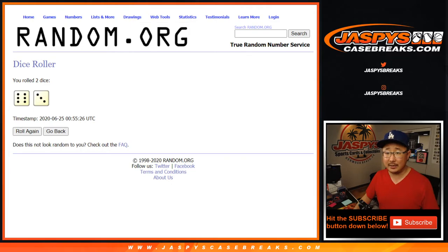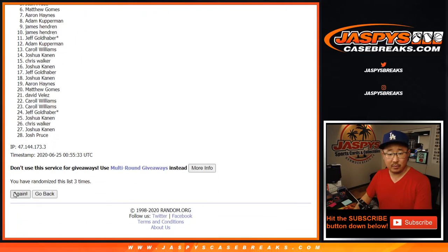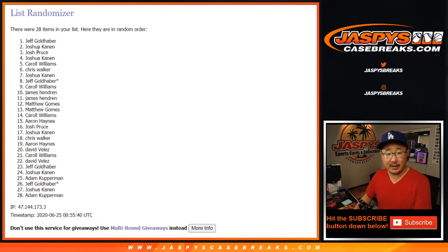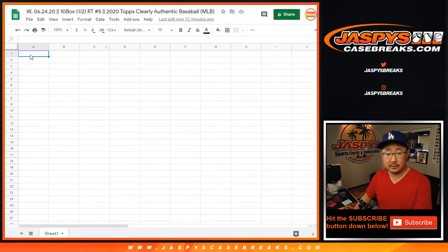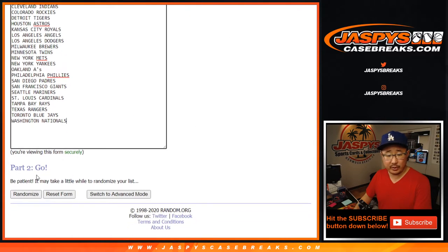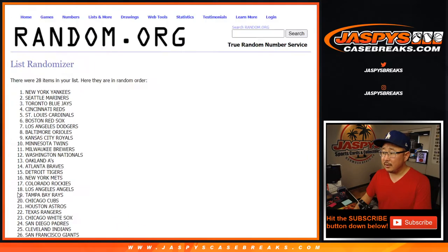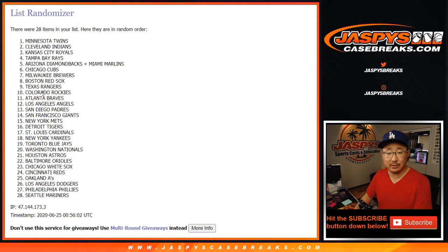There you go — six and a three, nine times. And ninth and final time. After nine, we've got Jeff down to Adam. Six and a three, nine times for the teams. Ninth and final time — after nine we got the Twins down to the M's.